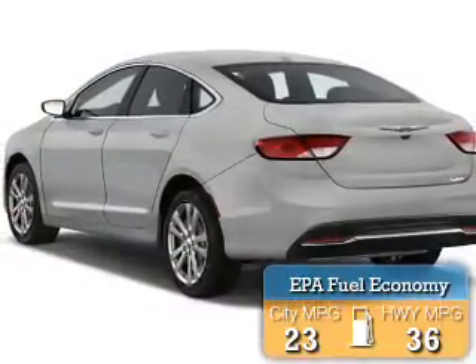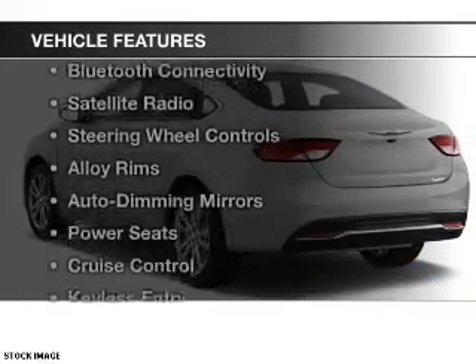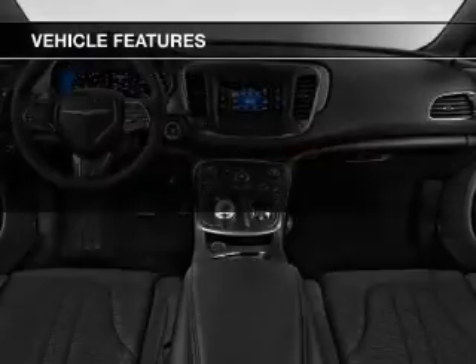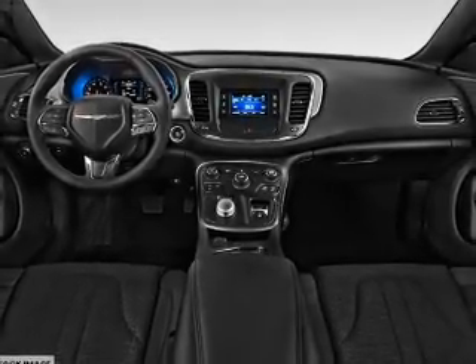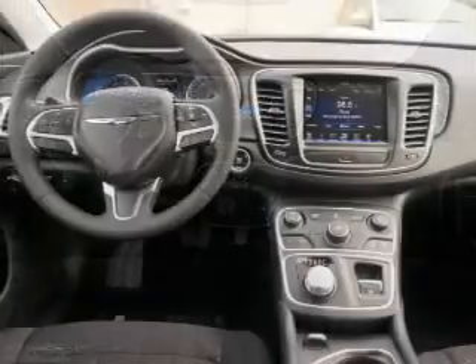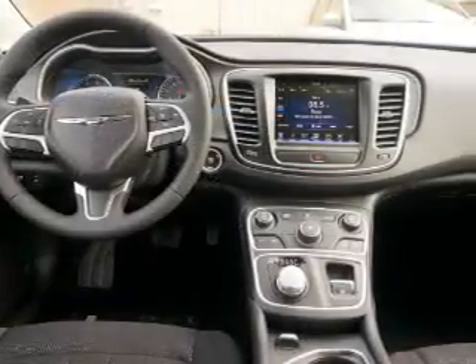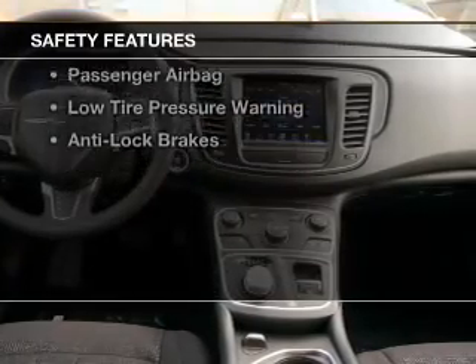Great fuel efficiency saves you money by requiring fewer trips to the gas station. The features include a power sunroof, Bluetooth connectivity, a satellite radio, steering wheel controls, alloy rims, auto-dimming mirrors, power seats, cruise control, keyless entry, and a trip computer.